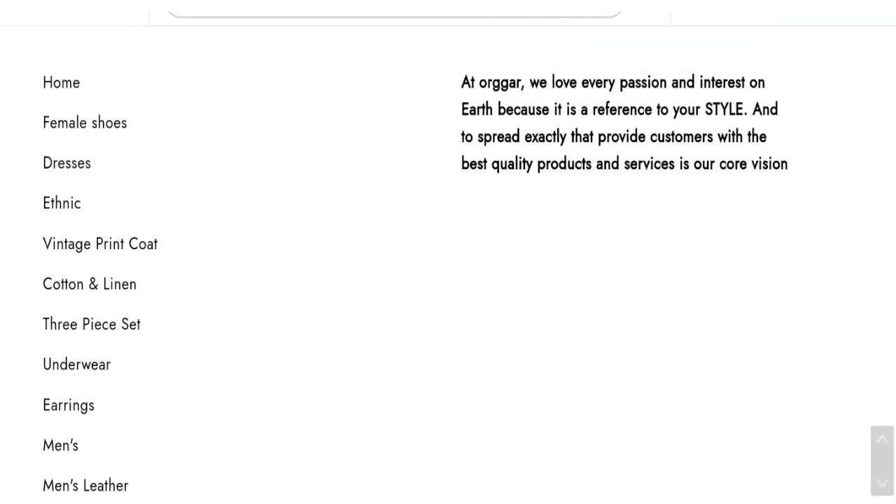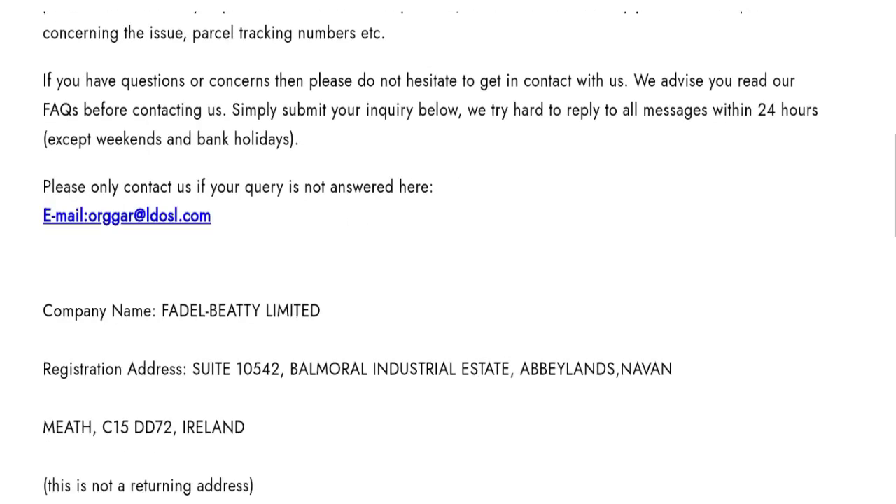Let's talk about the contact details. Click here to the contact us page. You can see they have mentioned the email address and company address. The email address matches with the domain name, which is a good point.